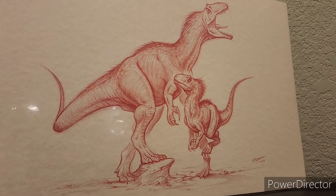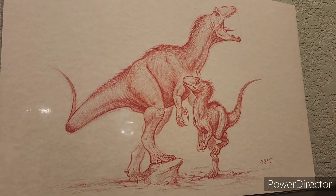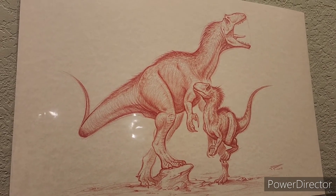Hey everybody, welcome back to Paleo Profiles. Today we are checking out this beautiful depiction of an Allosaurus by Fabio Pastore.